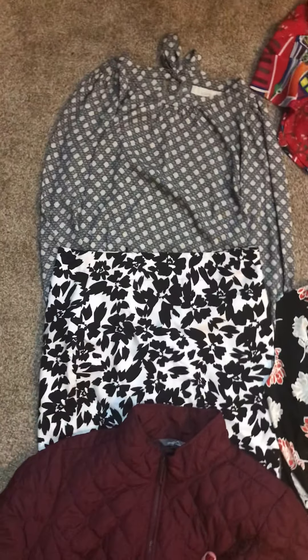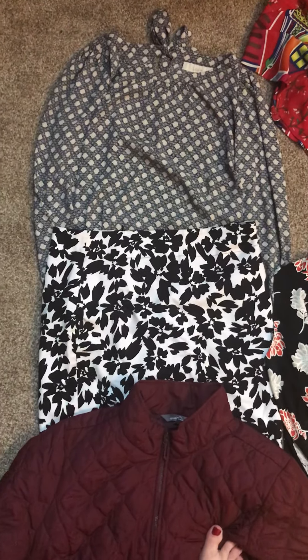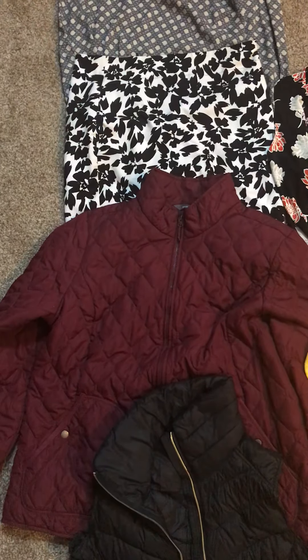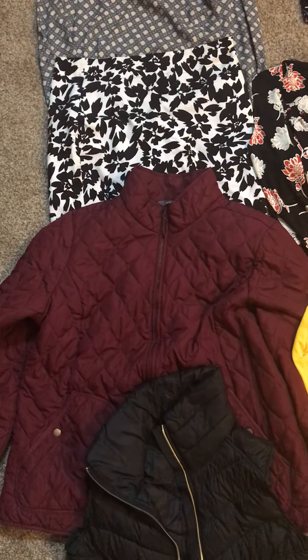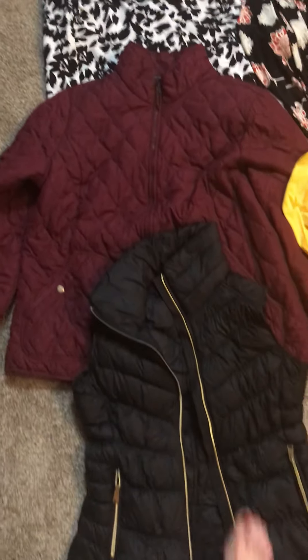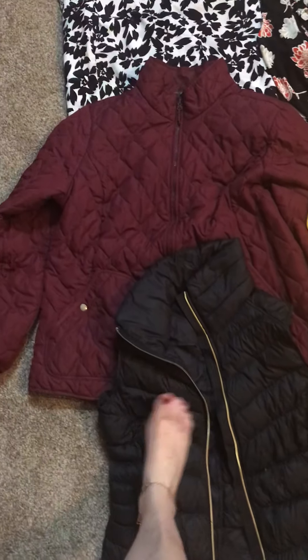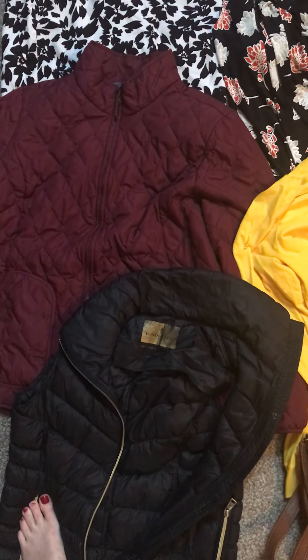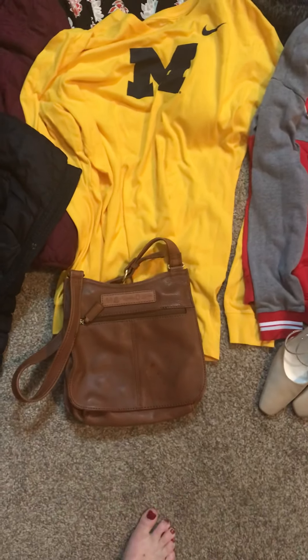This is also a Loft skirt that I'm going to keep — size 10. This is an Anipower lightweight down jacket, I think it's XXL. And this is a vest — a London Fog packable down vest. I need to do a little work on it.